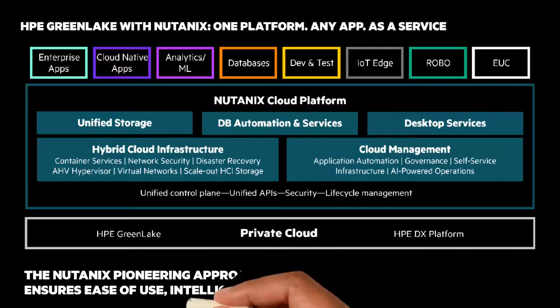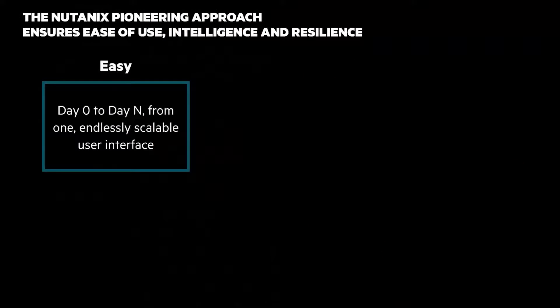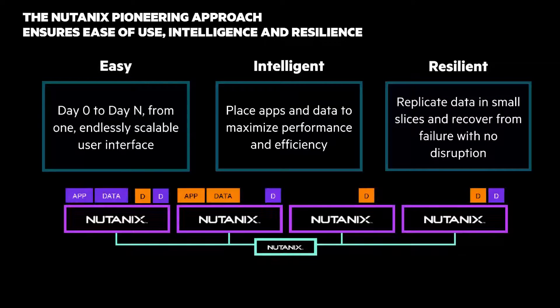The Nutanix pioneering approach ensures ease of use, intelligence, and resilience. It's easy from day zero to day N from one endless scalable user interface. It's intelligent — place apps and data to maximize performance, speed, and efficiency. And it's resilient — replicate data in small slices and recover from failure with no disruption.